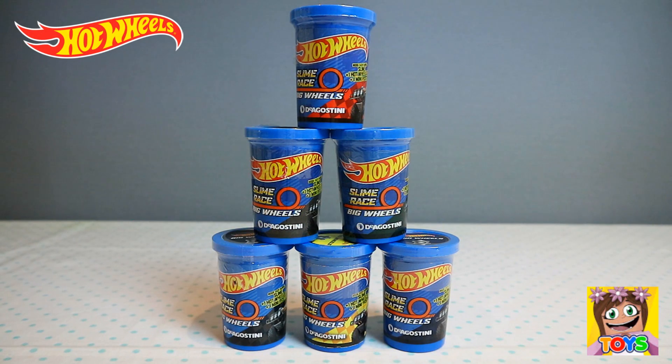Hi guys, it's Pixie and welcome back to Little Kelly and Friends Toy Channel. Today we're looking at Hot Wheels. We have Slime Race Big Wheels. Oh my goodness guys, how awesome. Let's start opening.